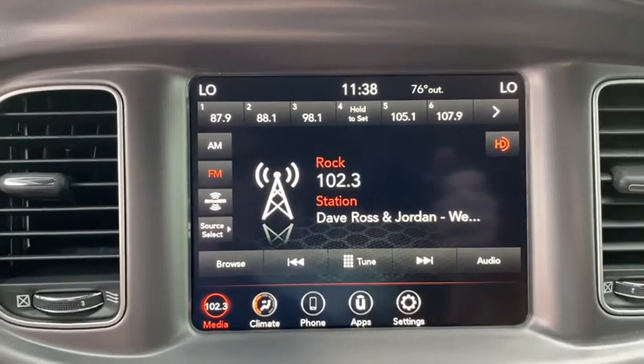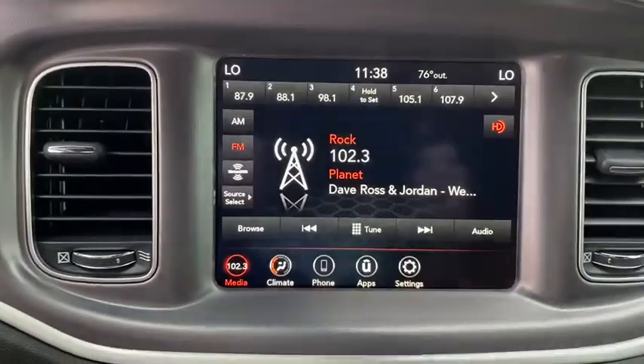Auto-off headlights, child safety locks, electronic stability control, fog lamps.